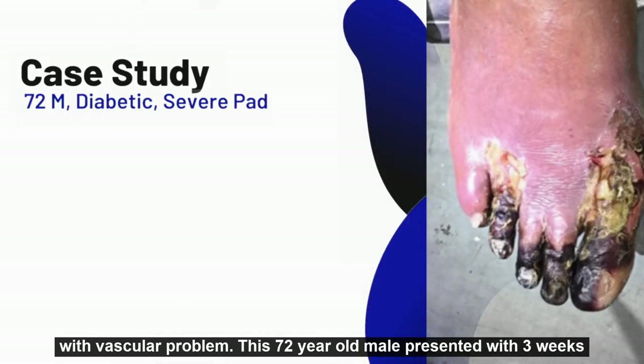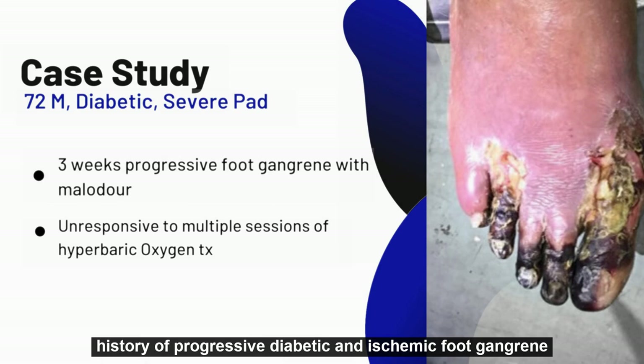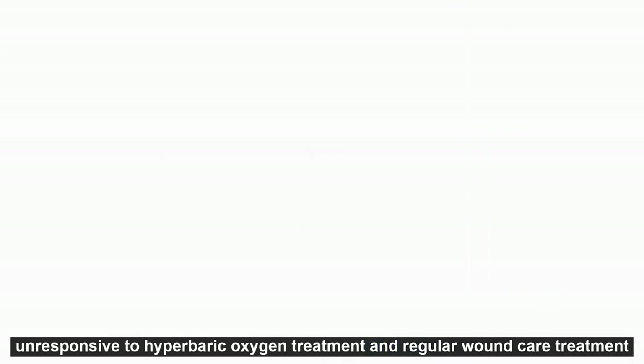This 72-year-old male presented with a three-week history of progressive diabetic and ischemic foot gangrene, unresponsive to hyperbaric oxygen treatment and regular wound care treatment.